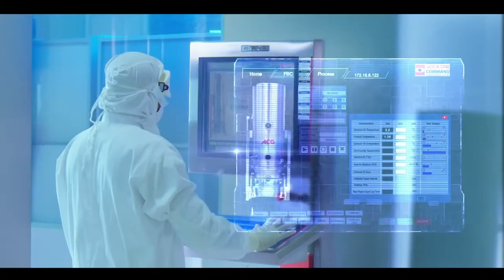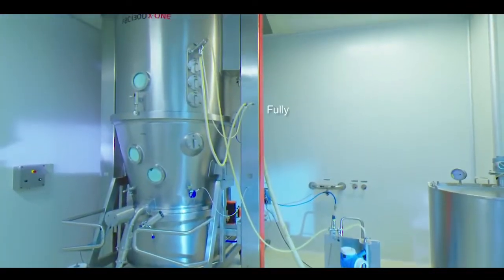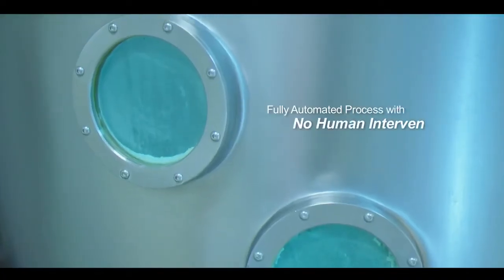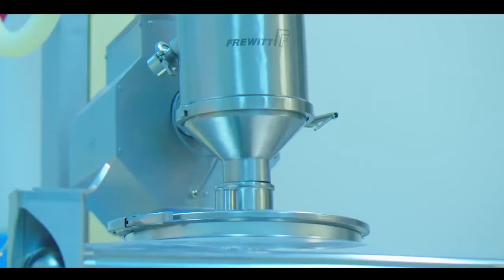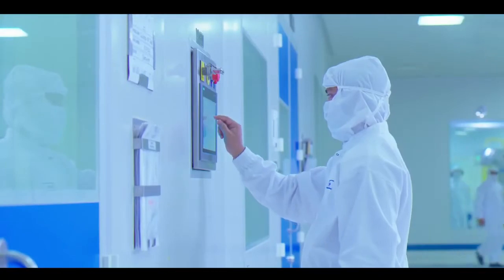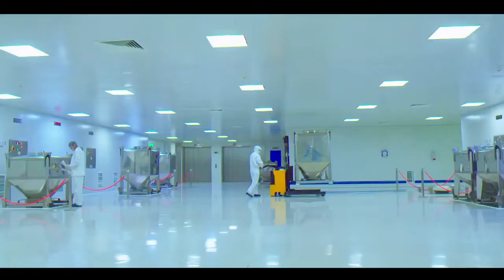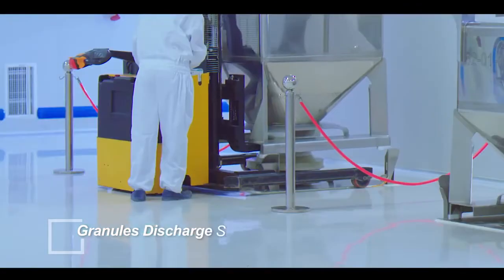The granulation process starts on receiving dispensed materials and after checking by qualified professionals to confirm the right materials and quantity. This fully automated process runs without any human intervention, followed by mixing, drying and milling in a closed system controlled by validated computer software.